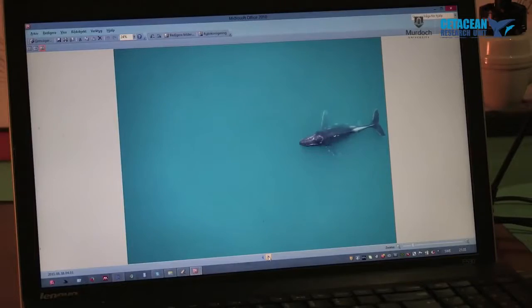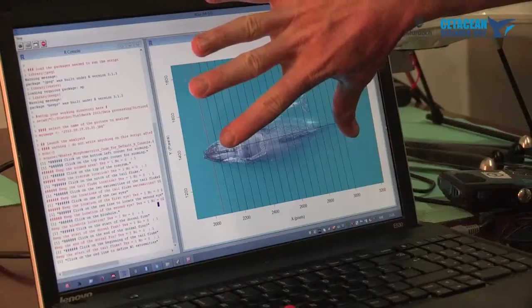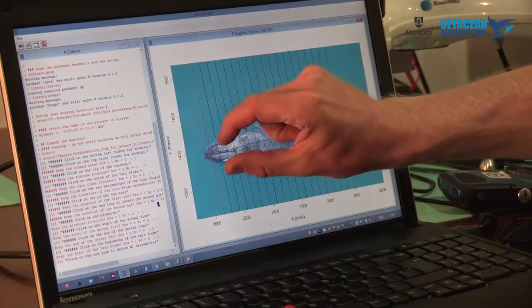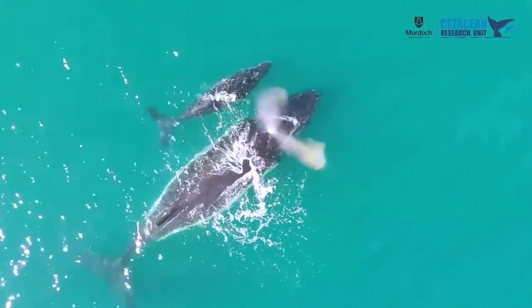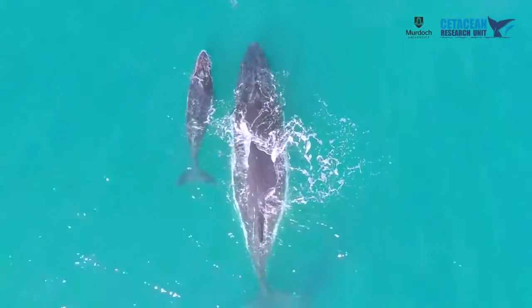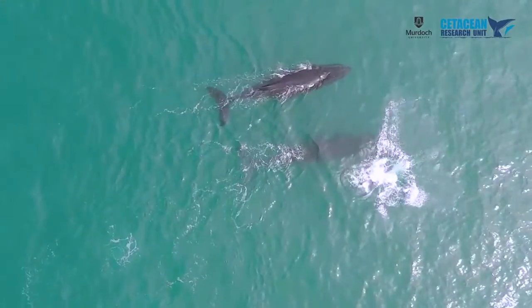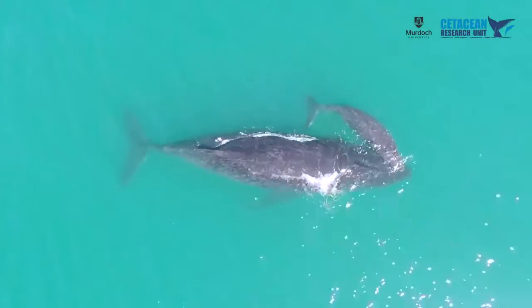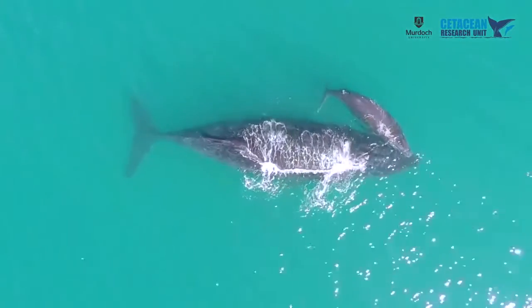Under our research permit from the Department of Parks and Wildlife, we're permitted to measure 200 whales. From the pictures we could measure the length and width of the whale to assess body condition. We were particularly focusing on mothers and calves, interested in the relationship between the female's body condition and the calf's growth and condition, to understand energy transfer between mother and calf and the trade-off a female makes in investing energy into her offspring.